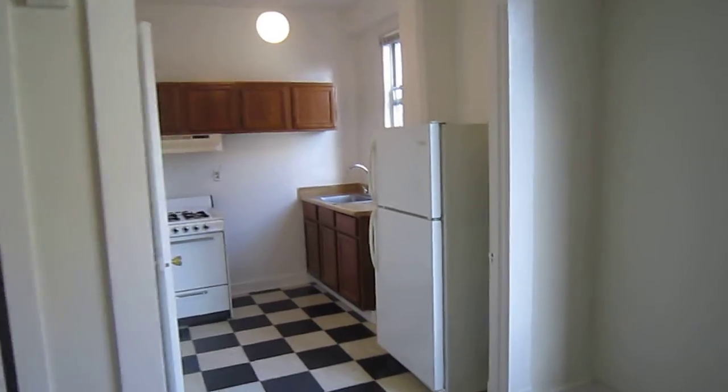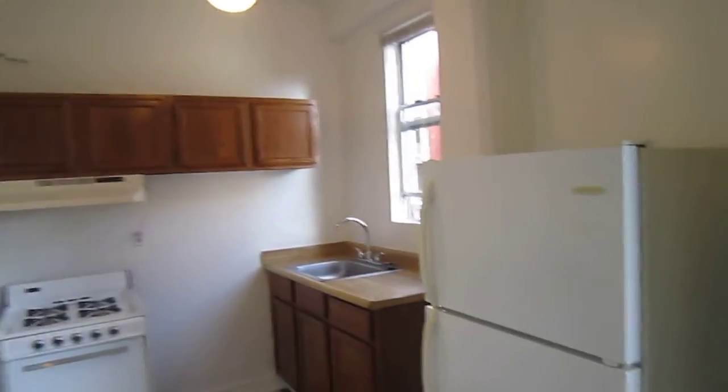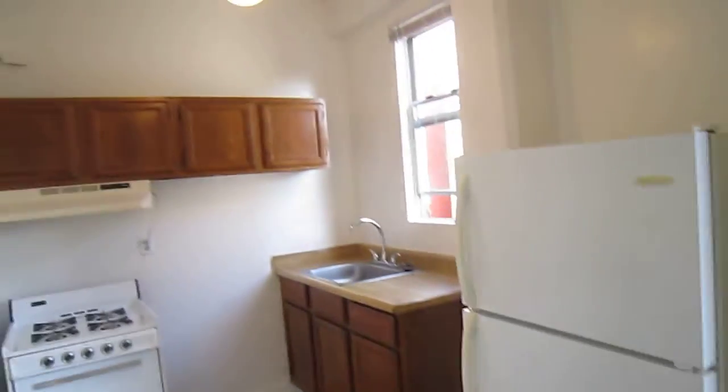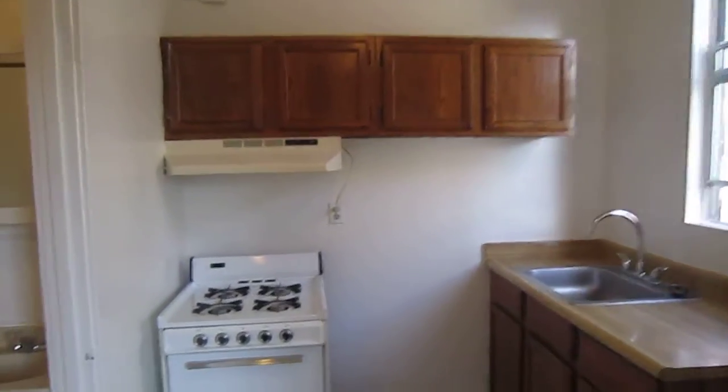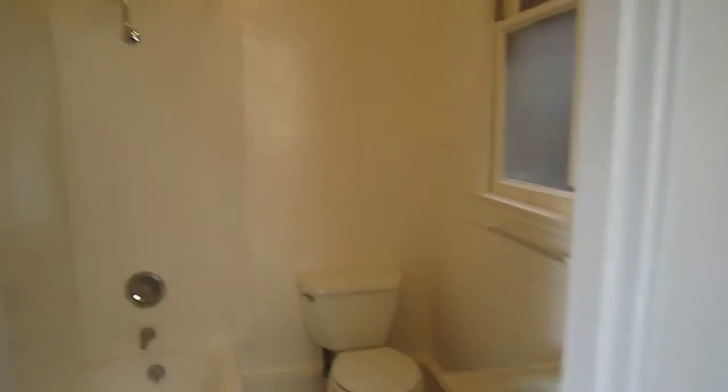The kitchen is pretty good sized. It has a nice checkerboard linoleum floor. You've got a full-size refrigerator instead of the typical studio sized, oak cabinetry, and a gas stove.